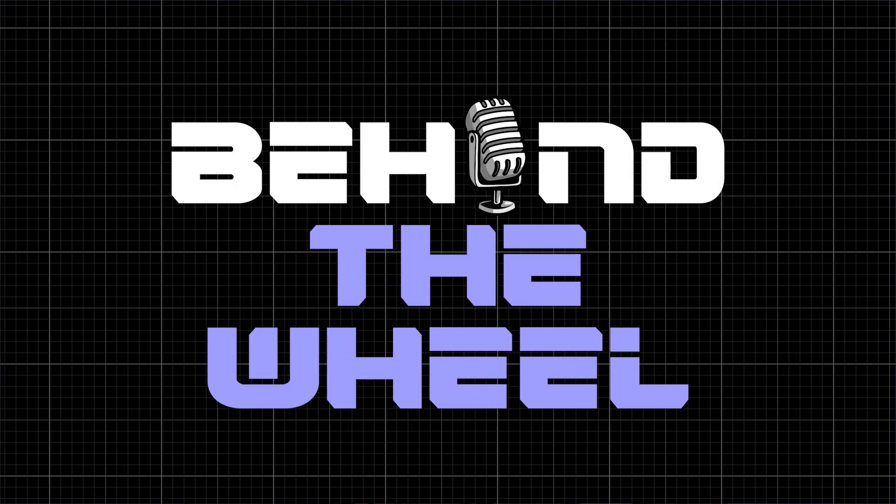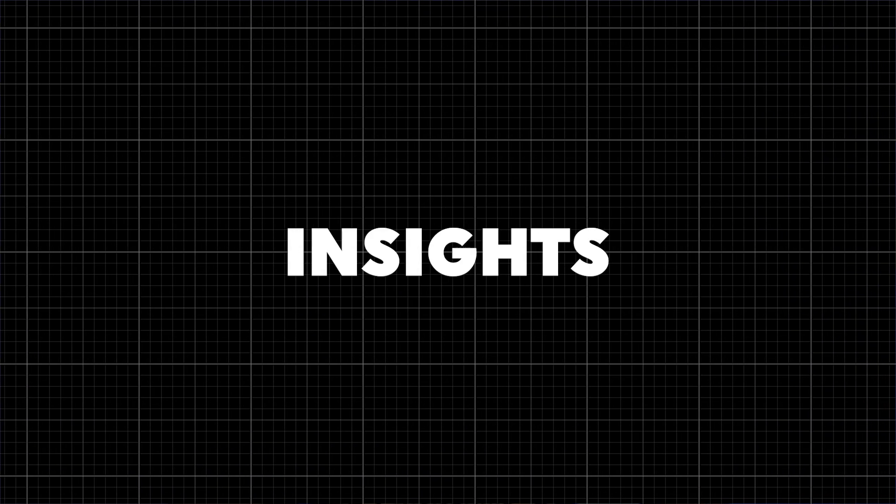Hey guys, my name is Mo and welcome to Behind the Wheel, your one-stop shop for all things car entertainment, insights, trends, and the latest automotive news. So first up, let's talk about power.